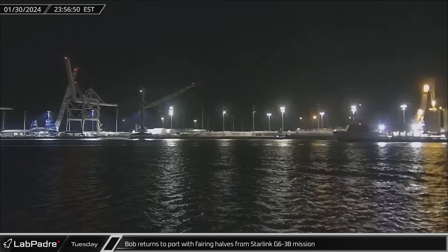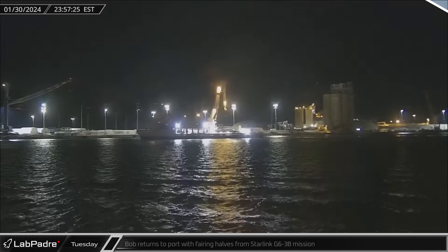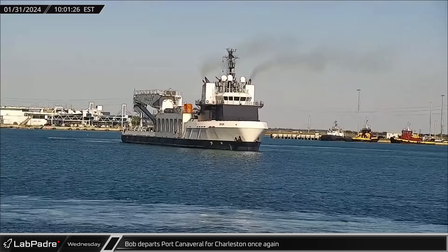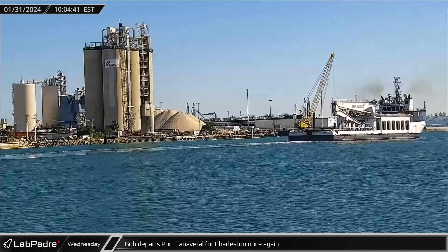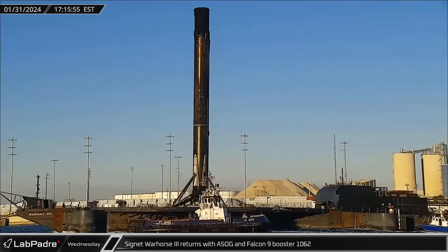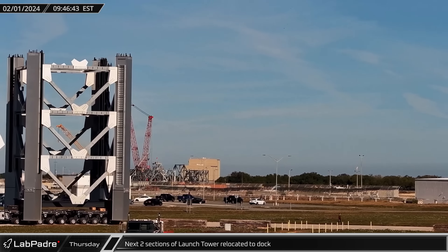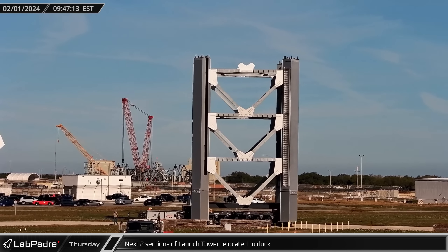Just before midnight, Bob returned to port carrying both of the recovered fairing halves from Sunday's Starlink mission. The next morning, Bob was headed back out of Port Canaveral, with the fairing recovery vessel headed towards Charleston to pick up the fairings that Doug recovered from the Cygnus launch, allowing Doug to pick up Just Read the Instructions from the shipyard. Late that afternoon, A Shortfall of Gravitas was towed back into Port Canaveral with Falcon 9 Booster 1062 following its 18th successful launch. On Thursday morning, one of the full height sections of the next launch tower was delivered to the dock area near Nassau's Vehicle Assembly Building.